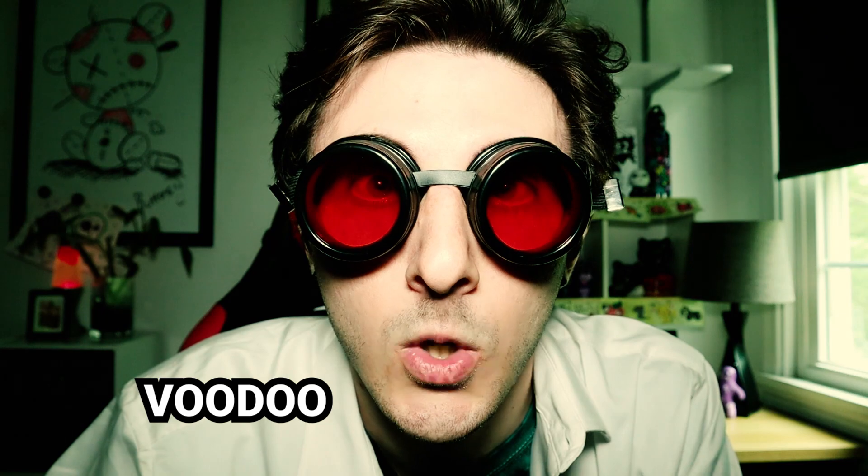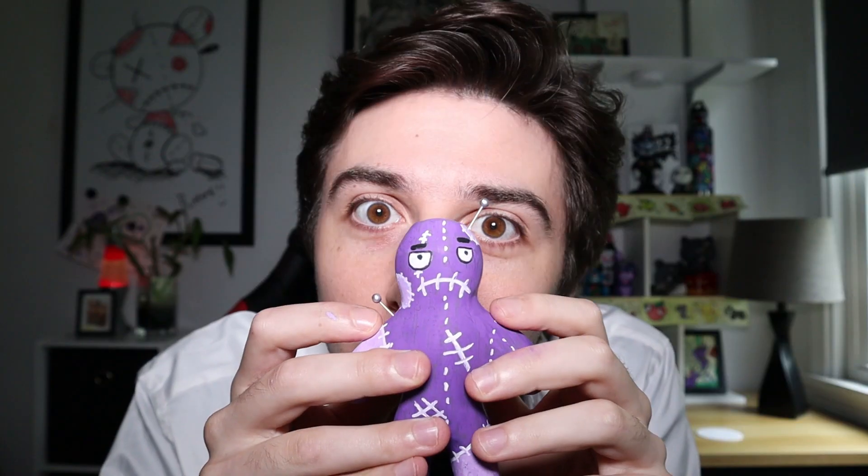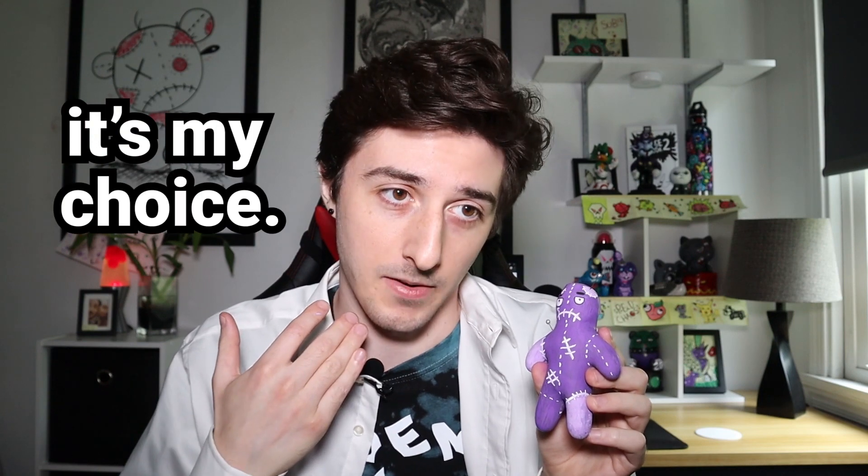Time for some voodoo magic! Today I'm going to be customizing my shoes by painting voodoo dolls on them. In case you guys don't know what voodoo dolls are, you basically take a doll with someone's DNA attached to it. So whatever you do to the doll happens to the actual person. That means I basically have complete control. If you're new here, you should consider selling your soul to me by subscribing to my channel.